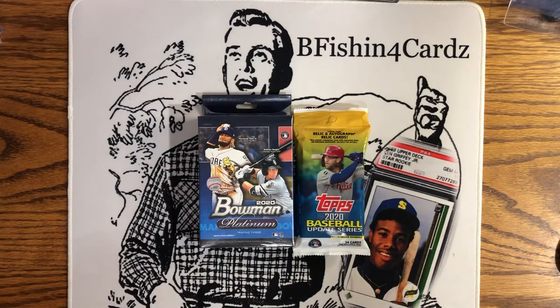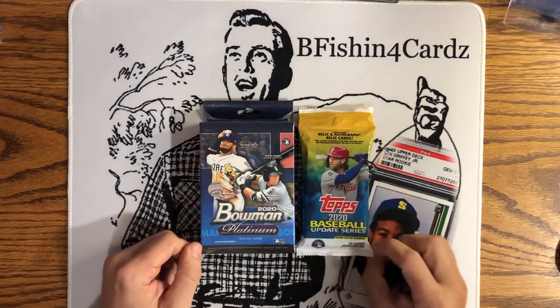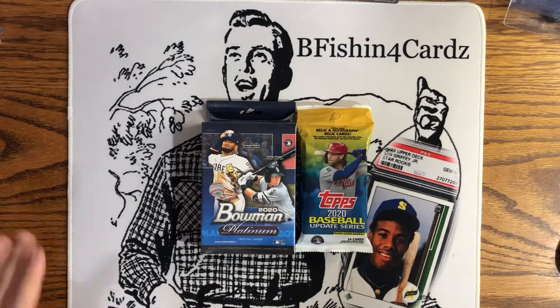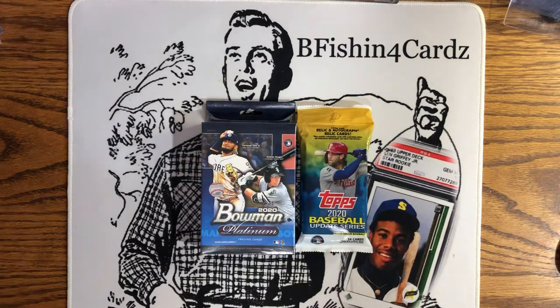Boys and girls, ladies and gents, be fishing for cards — got another rip video for you! You can see what I've got sitting here: a 2020 Bowman Platinum hanger box and two 2020 Topps Update hanger packs. Getting a little easier to find retail in the stores. Can't say finding Prizm or Mosaic or anything like that is an easy task, because it's not.